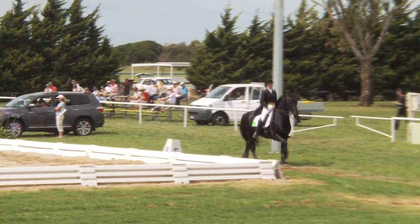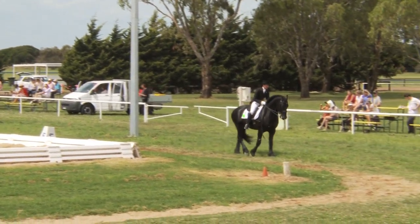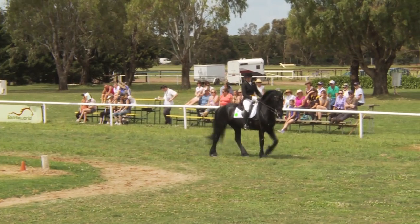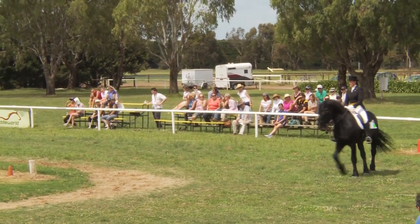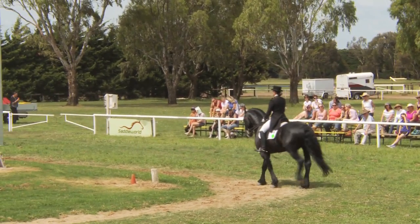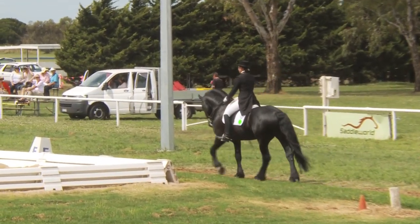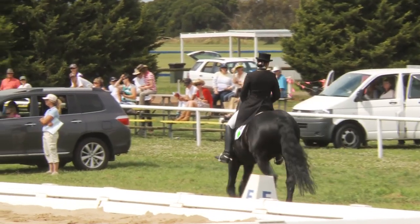Our next competitor, the Friesian, Natasha Althoff-Kelly, a Victorian competitor. First of two Frisians in the class today — a very popular breed of horse with their flowing locks and impressive black colour.